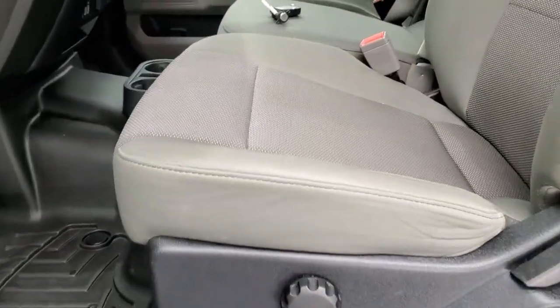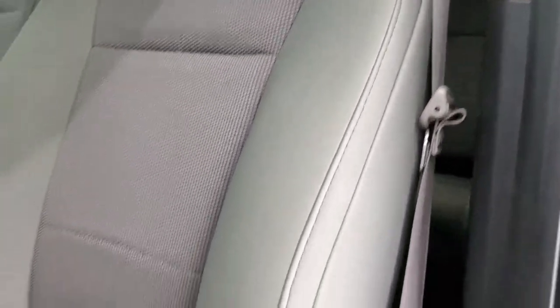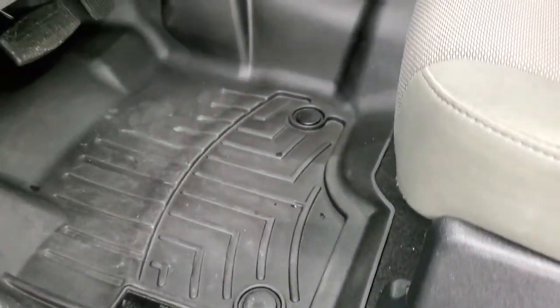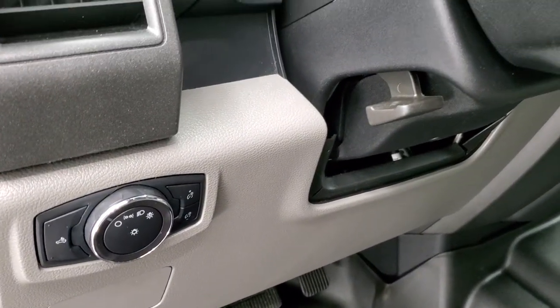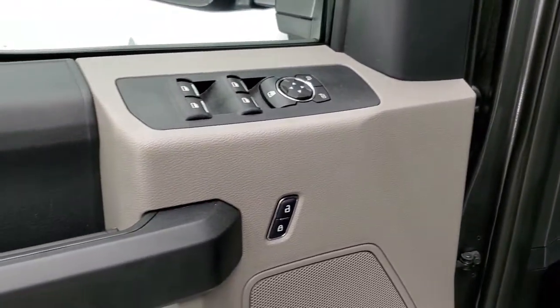Inside, the XL package gives you the gray cloth interior. There are no rips or tears on the seats — they're in really nice condition. WeatherTech floor mats throughout, going over the center hump, which keeps your carpeting looking like new. You also get auto headlamps, tilt and telescopic steering wheel, power windows, power locks, and power mirrors.